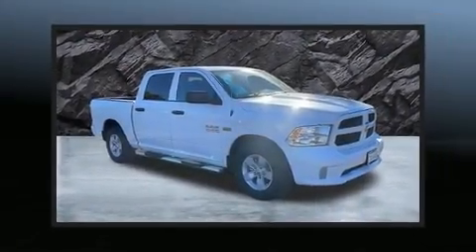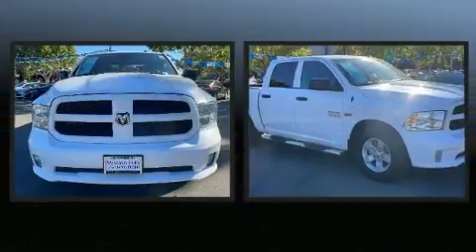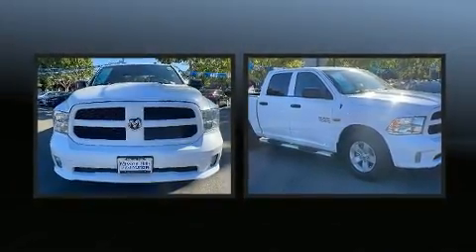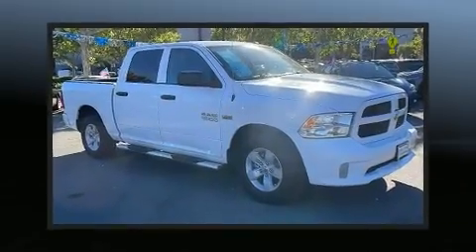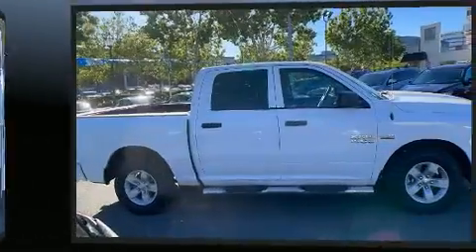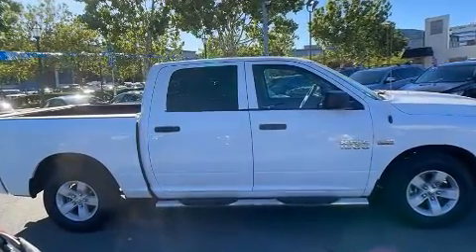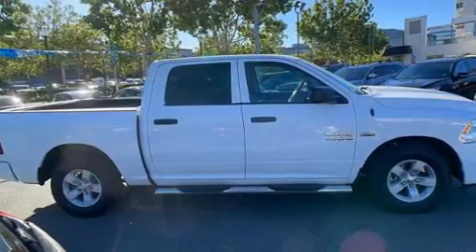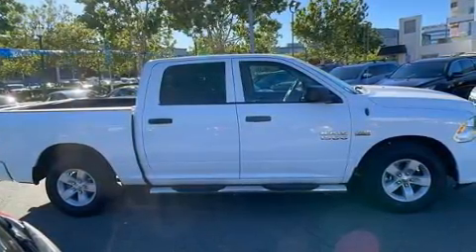Sensibility and practicality define the 2016 RAM 1500. This four-door, six-passenger truck is still under 75,000 miles. It features an automatic transmission, rear-wheel drive, and a powerful eight-cylinder engine.